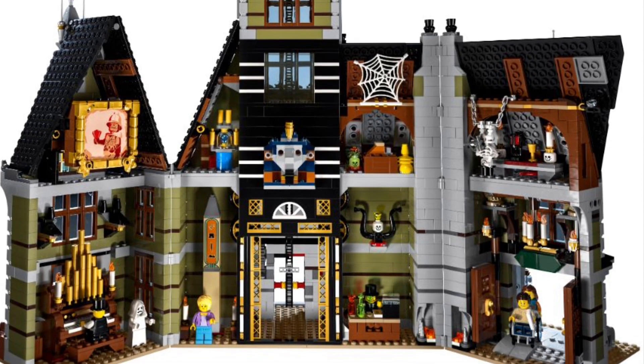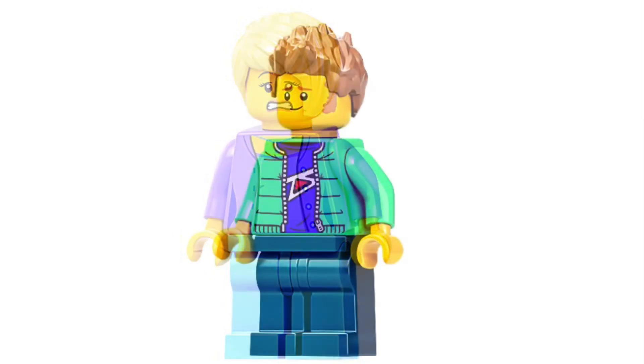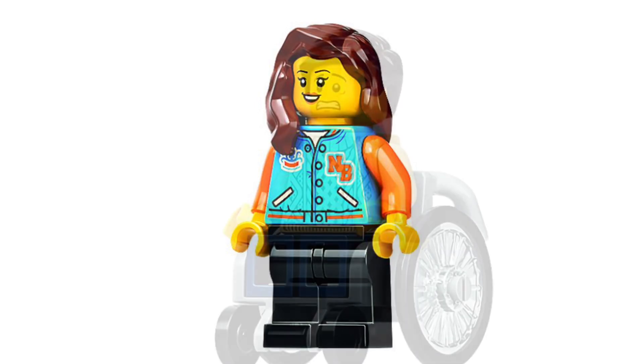Let's take a look at the minifigs real quick. So the minifigs are definitely our city fairground minifigs. We have this figure with the scared face, and this figure with the scared face — that's two minifigures with a scared face. We got this guy over here with a cool torso, rocking some sideburns. We get this female character over here with a cool jacket. Isn't Newberry High a Hidden Side reference? I can't remember.